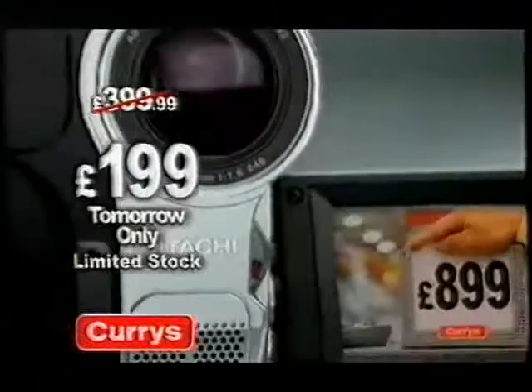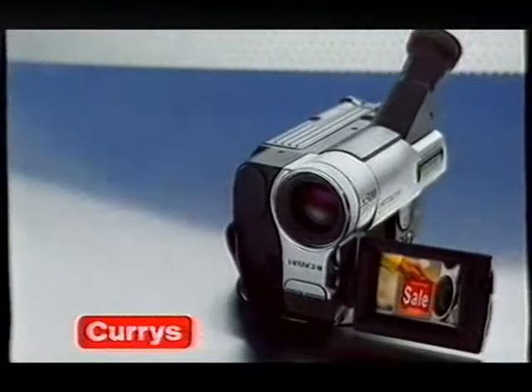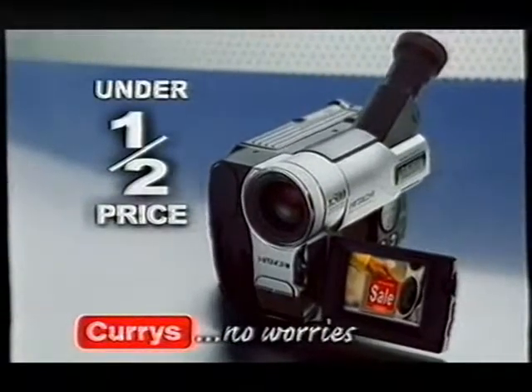At the Currys sale tomorrow only, this Hitachi camcorder is only £199 — that's under half price. Currys: no worries.